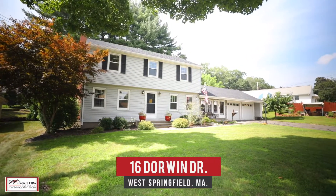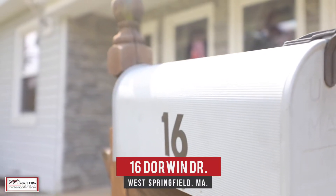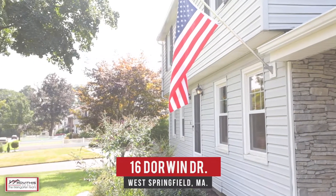Kirk and Stacey here on location and excited to show you our newest listing at 16 Dorwin Drive here in West Springfield, Massachusetts. If you're looking for a four-bedroom colonial with all the bells and whistles, then this is the one. Let's go take a look.